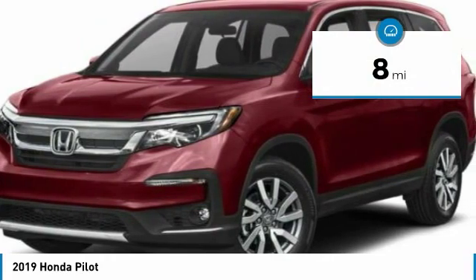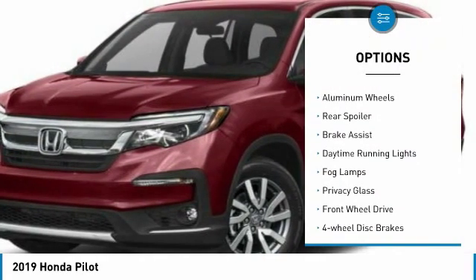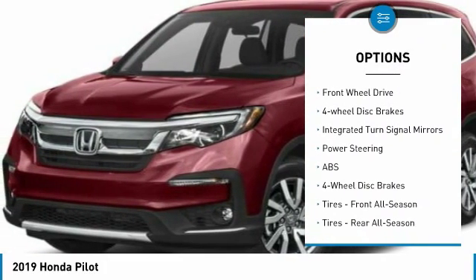This vehicle has less than 100 miles. Here are some of this vehicle's great options: heated mirrors, aluminum wheels, rear spoiler, brake assist, daytime running lights, and fog lamps.